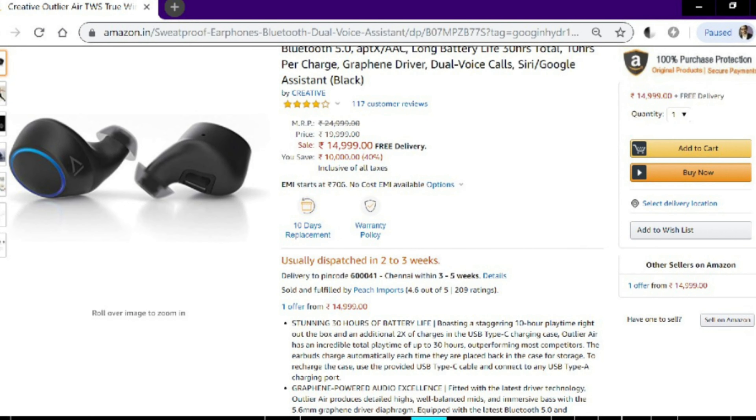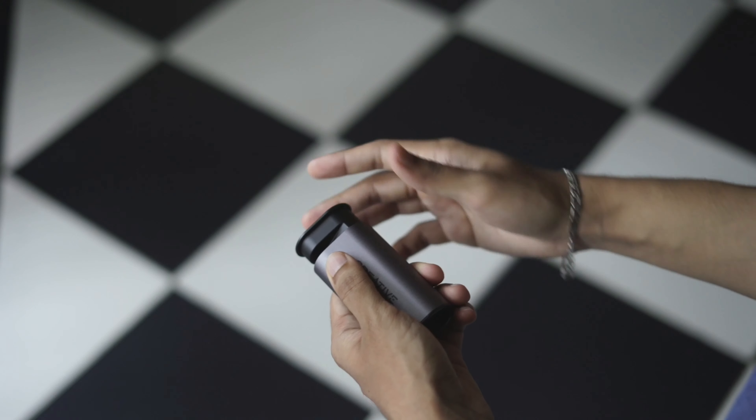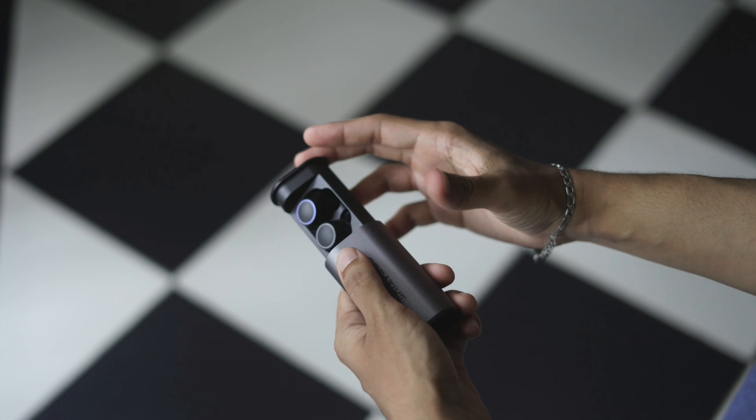I have a Note 9 as my daily driver for the last one year and I've been incredibly happy with it — it has a headphone jack. However, I thought I need to be forward thinking and buy myself a good pair of true wireless earphones. I thought about the Galaxy Buds but rejected them because they have bad audio quality on calls and the battery life is rubbish.